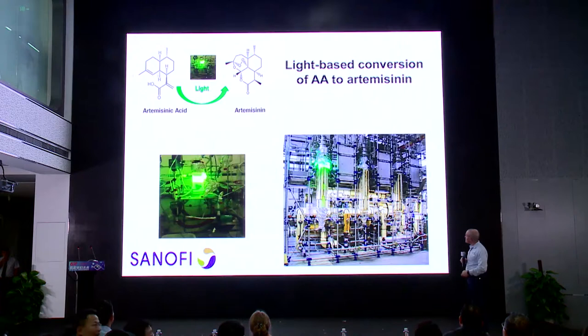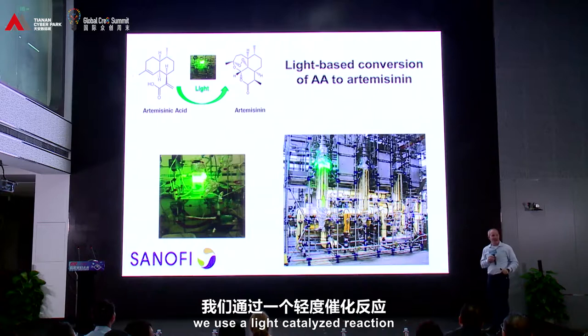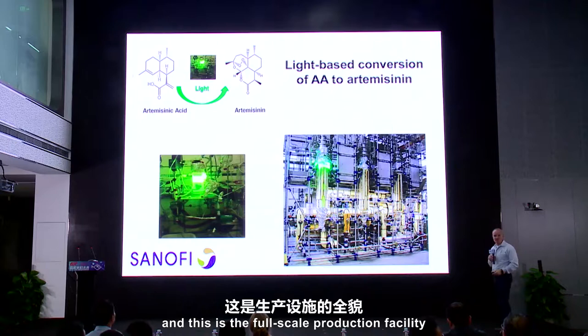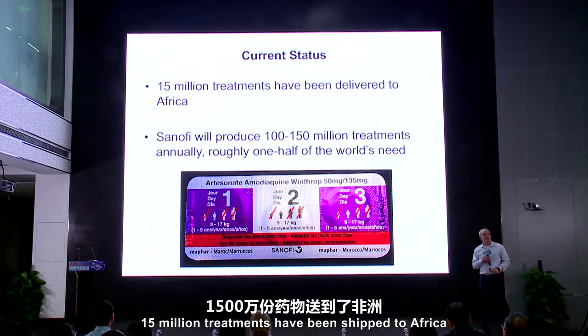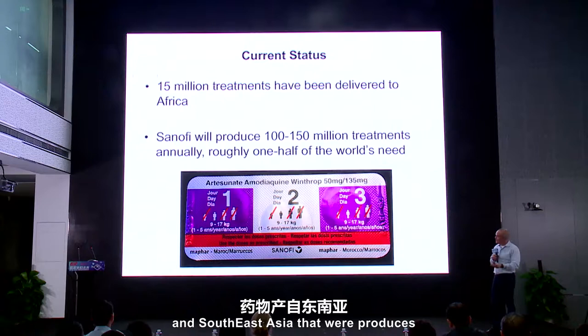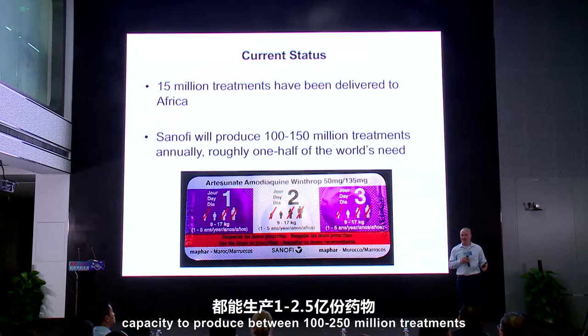This is the facility that Sanofi built in Italy to do the last conversion. Yeast produces artemisinic acid, then we use a light-catalyzed reaction to transform it into artemisinin. This is the full-scale production facility used to produce the artemisinin. As of a few months ago, 15 million treatments had been shipped to Africa and Southeast Asia produced using this engineered yeast that we developed in my laboratory. And every year, Sanofi and its partners will have the capacity to produce between 100 to 150 million treatments, which is half the world's needs.